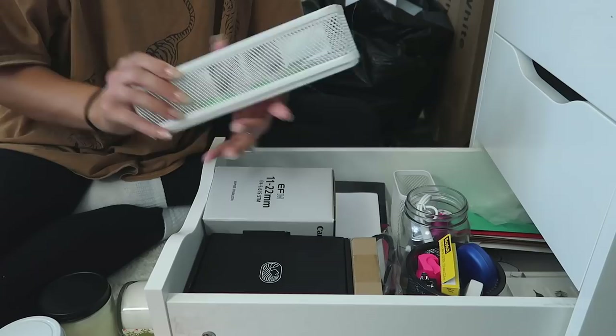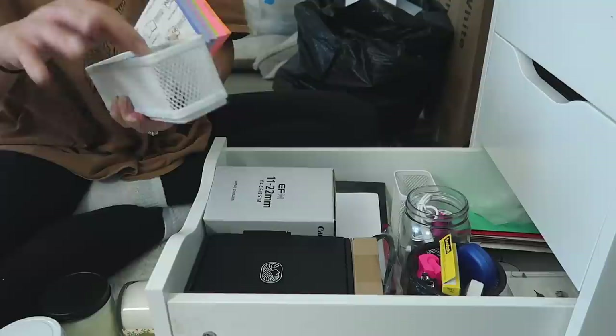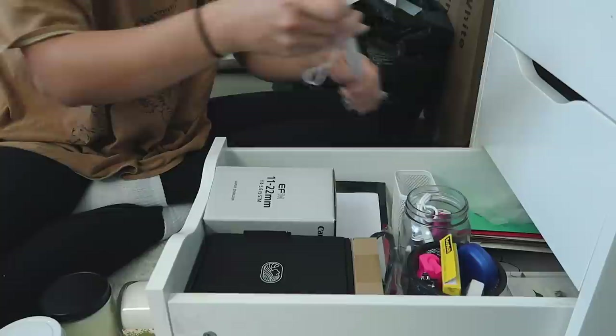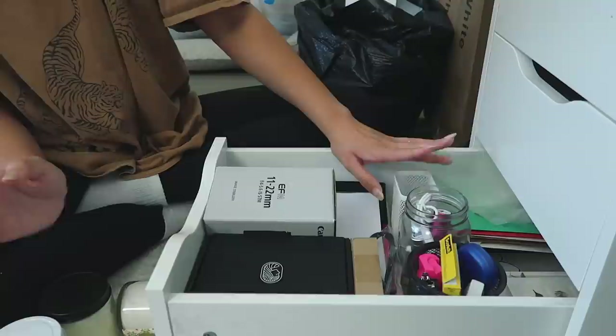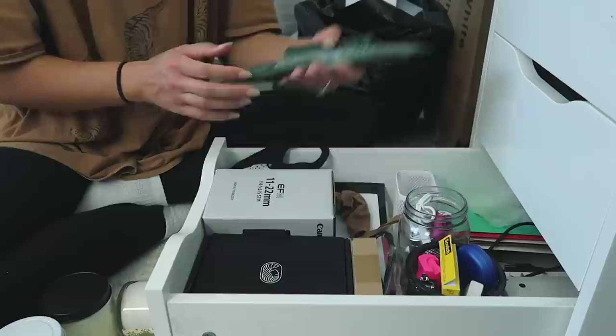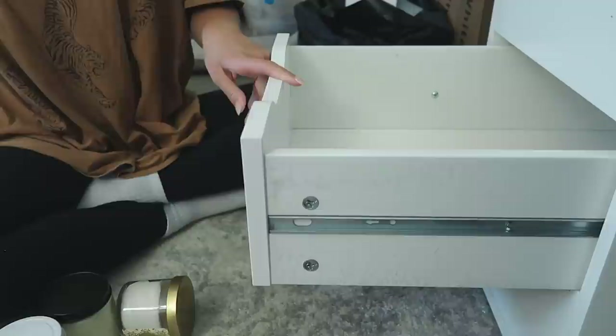I'm keeping an extra container out for some extra pens. I'm also putting sticky notes in here for the top drawer since I use them often. We've got my high school graduation tassel — don't want to throw that away. Some extra masks just in case. My calculator and calculator charger. And some extra ritual probiotics. That's the bottom drawer — super random, but there it is.